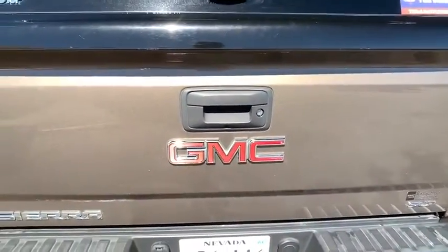Fog lights, heated front seats. A vehicle like this doesn't come along every day. Come in and get it before someone else does.